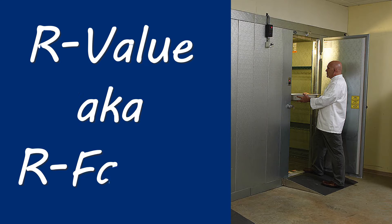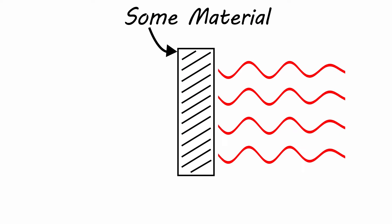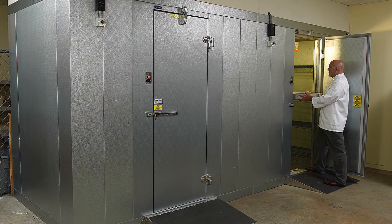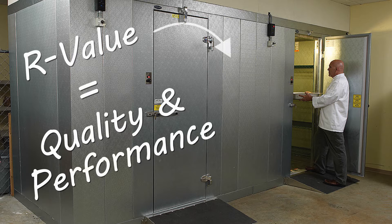The R-Value, also known as the R-Factor, is the measurement of resistance a material has to the transfer of heat. In other words, it represents the quality and performance of the insulation used within a particular refrigeration unit.